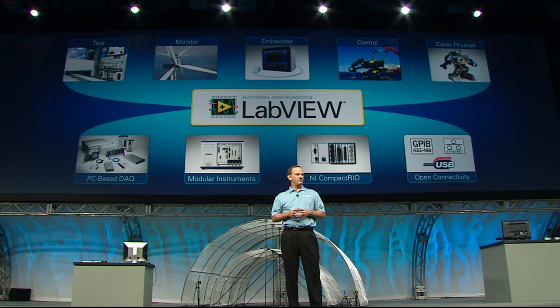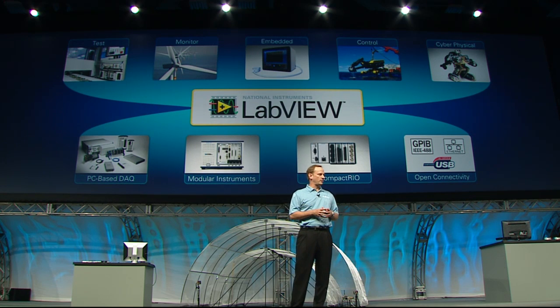But these are just a few of the thousands of really hard problems that our customers are tackling every day, both on and off the planet. But that's why we became scientists and engineers, right? Not because it's easy, but because it's hard. Let's take a look at a really hard problem that one of our customers slayed earlier this summer that generated a lot of headlines.